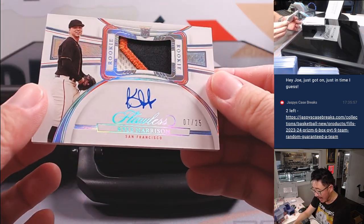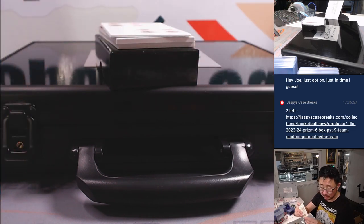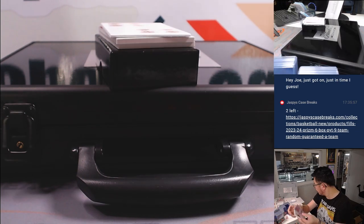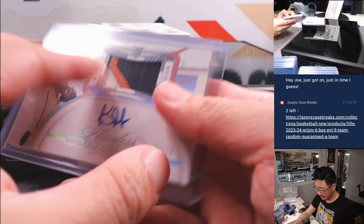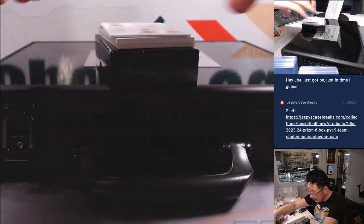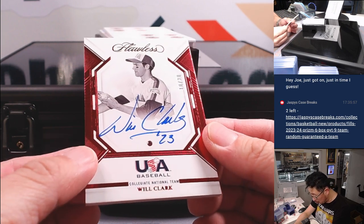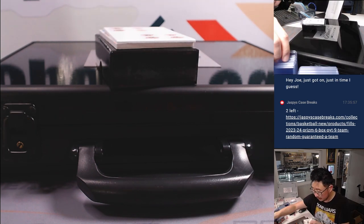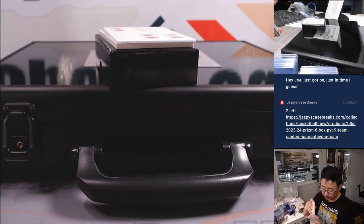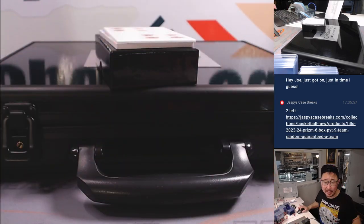Then we have Kyle Harrison — another rookie patch auto, seven out of 25, three-color patch, on-card autograph. San Francisco Giants. Giants are a random number block team, so that's for Josh. A couple more — we got Will the Thrill, Will Clark, 10 out of 25. We got a Ruby in there and his on-card autograph in his Team USA gear. Will the Thrill.